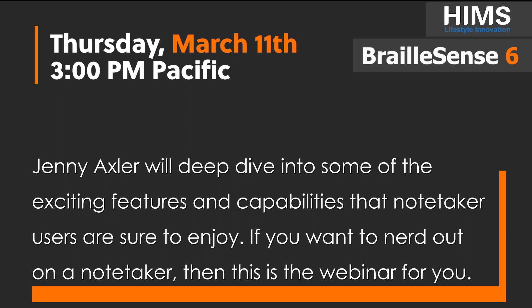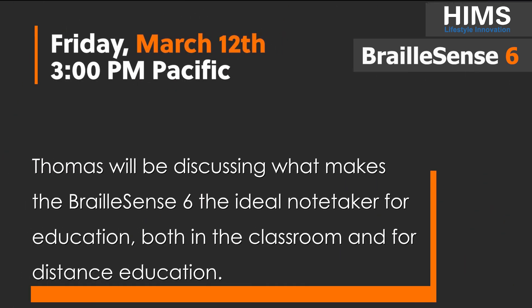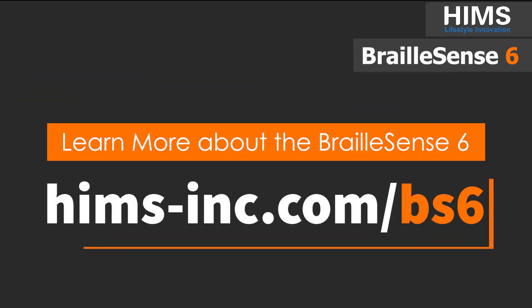If you want to nerd out on a notetaker, then this is the webinar for you. On Friday, March 12th at 3pm Pacific, I'll be discussing what makes the Braille Sense 6 the ideal notetaker for education, both in the classroom and for distance education. You can find out more about registering for these webinars and more about the Braille Sense 6 online at hams-inc.com/bs6.